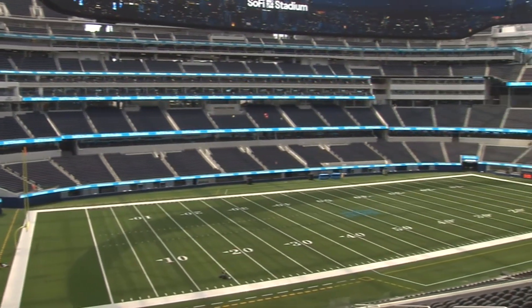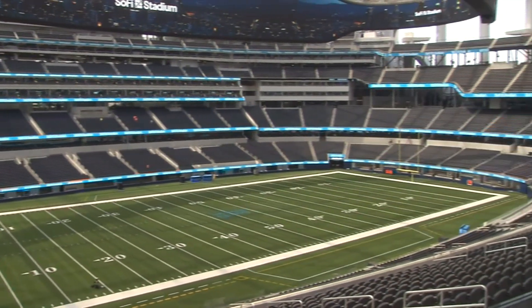It's a proud moment for all of us, but it's really a proud moment for the 12,000 workers who have been on site, the citizens of Inglewood who helped both this initiative, and all of Southern California to finally have an NFL stadium of its own.